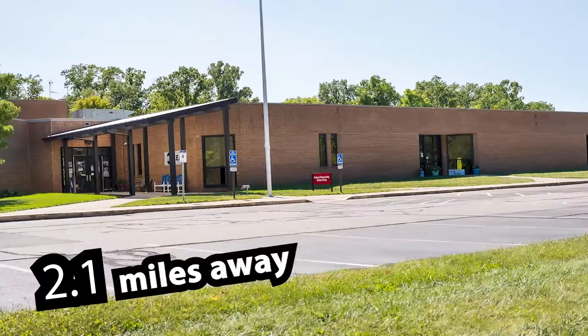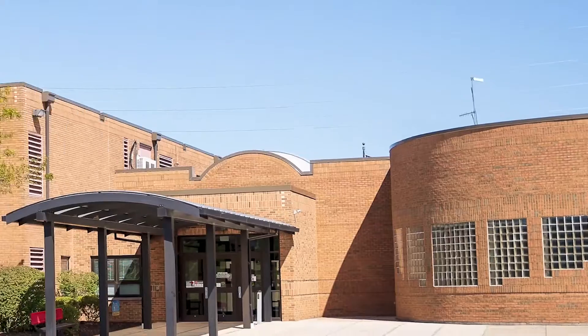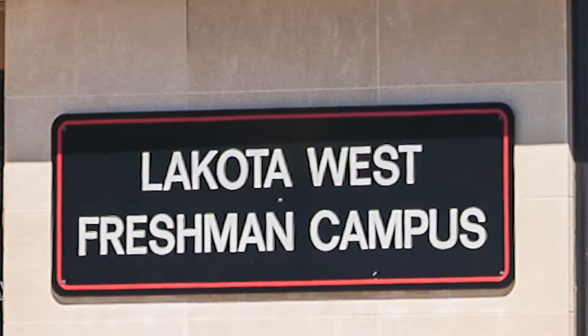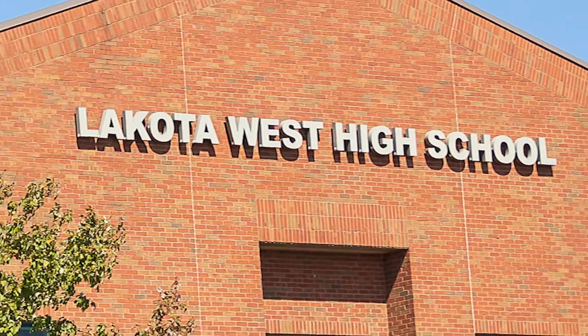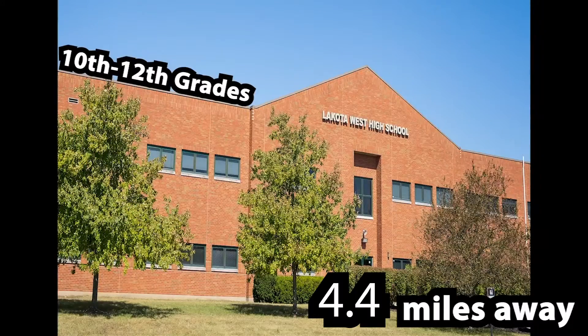Adena Elementary for third through sixth grades. Ridge Junior School for seventh and eighth grades. Lakota West High School freshman campus for ninth grade, and Lakota West High School main campus for tenth through twelfth grades.